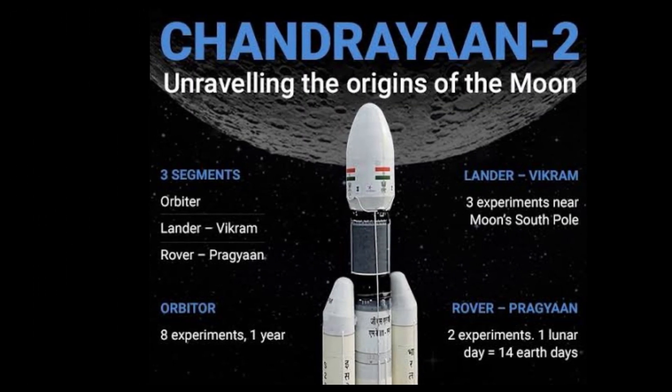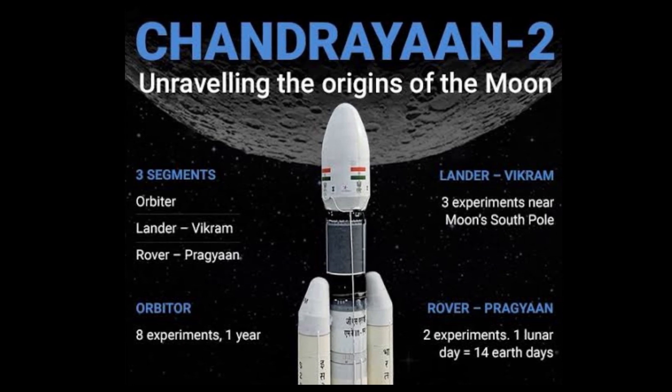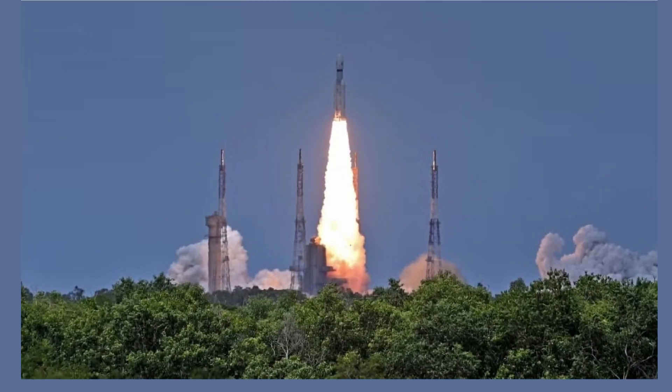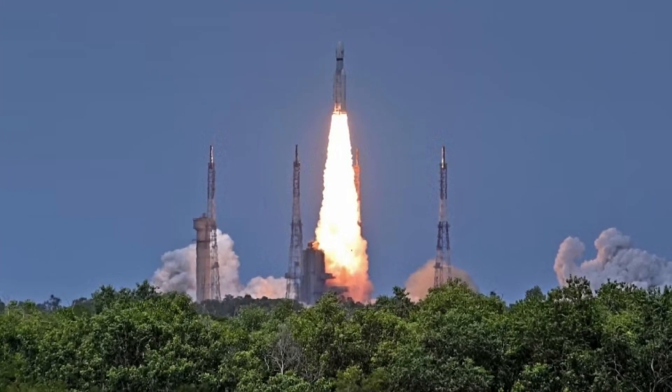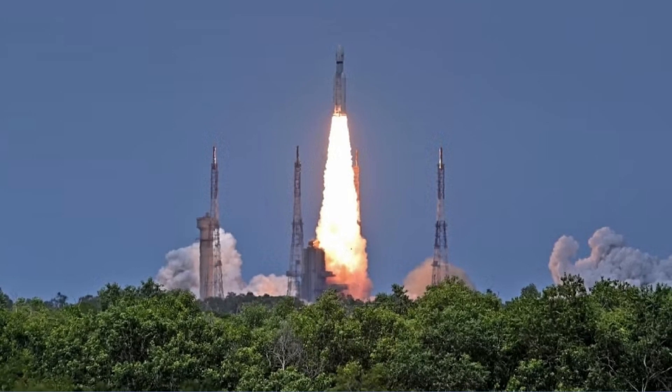Chandrayaan-2, launched with an orbiter, lander, and rover, sought to explore the lunar south pole. Although the lander and rover faced challenges during the descent and crashed onto the Moon's surface, the orbiter successfully collected data and found signatures of water at all latitudes. With Chandrayaan-3, India stands poised to become the fourth country in the world to achieve a soft landing on the Moon, joining the ranks of the United States, Russia, and China.